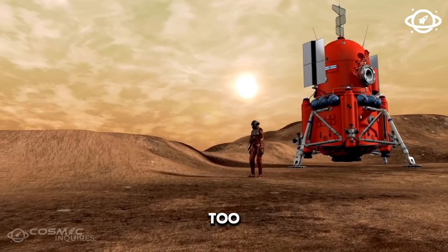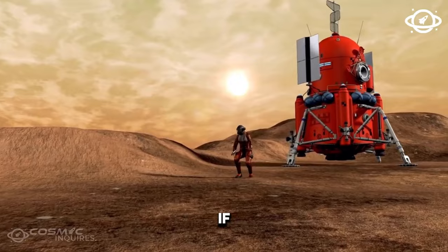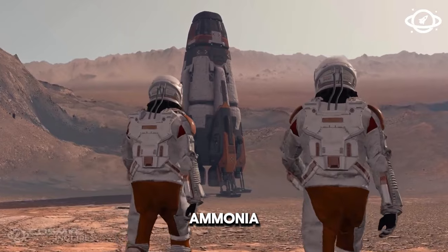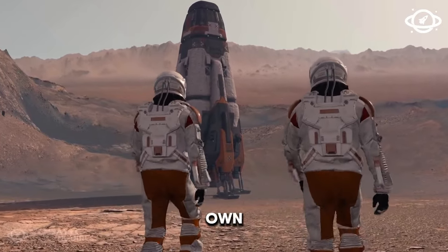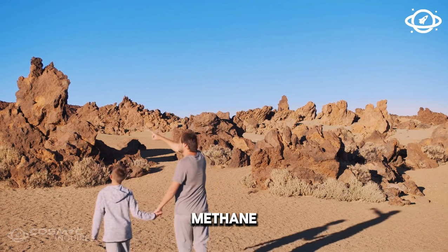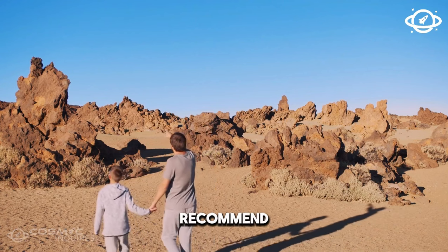I wouldn't be too hyped up about its ocean either. If an exoplanet has liquid on it, it doesn't mean that the liquid is water — it could be methane, ammonia, or even acid. Even in our own solar system, there's a moon covered in liquid lakes. But these are methane and ethane lakes, and I wouldn't recommend swimming there.